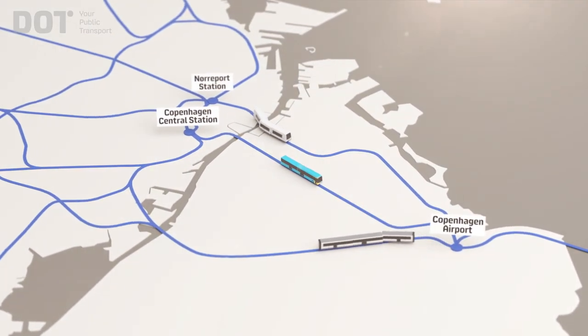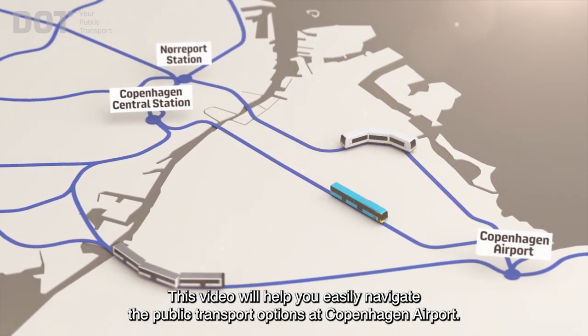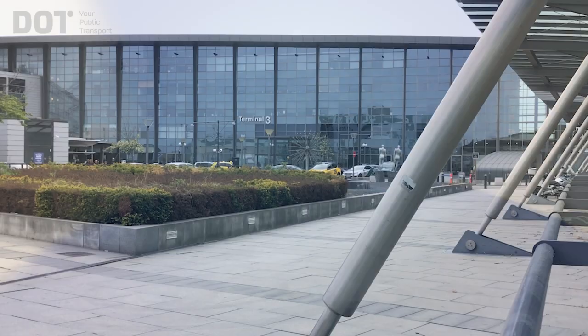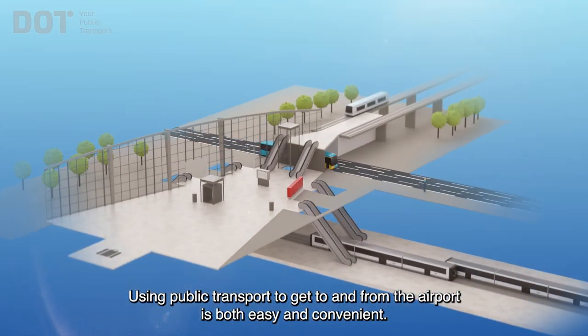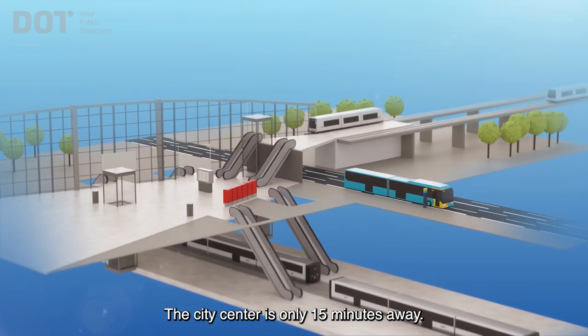Welcome. This video will help you easily navigate the public transport options at Copenhagen Airport. Using public transport to get to and from the airport is both easy and convenient. The city centre is only 15 minutes away.